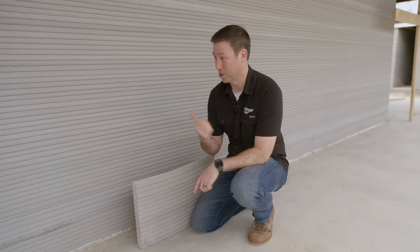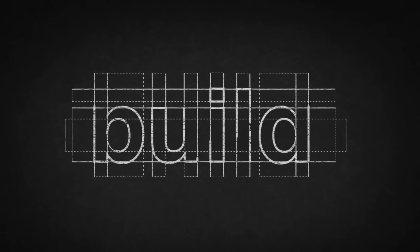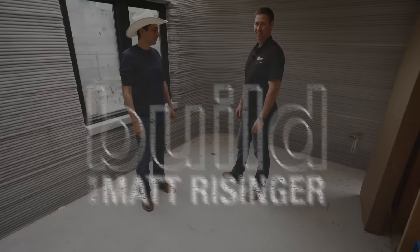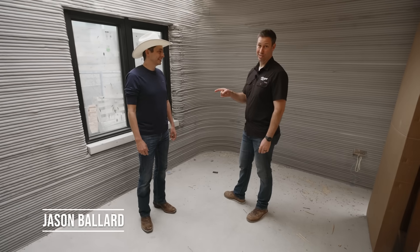I've got the CEO with me. We're going to show you all the behind-the-scenes details of these 3D concrete printed walls. I've got Jason Bauer, the CEO of ICON.